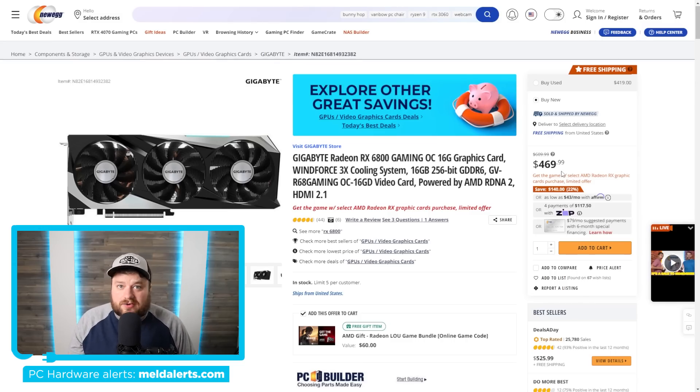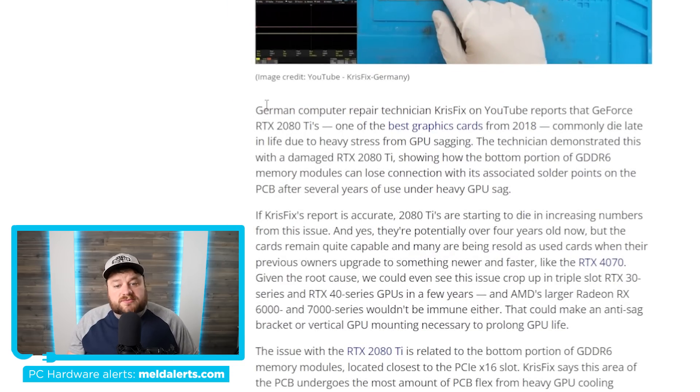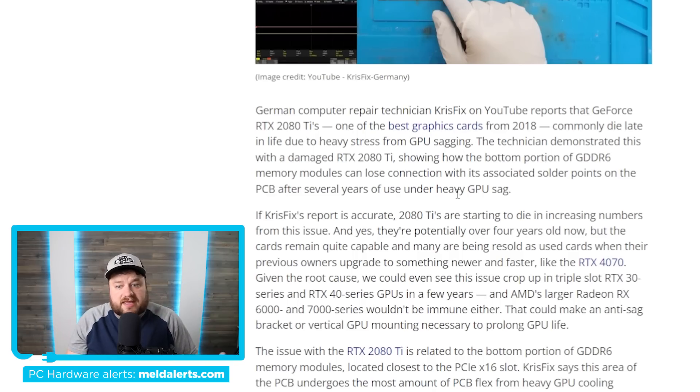Moving on, there's a very interesting story from Tom's Hardware, originally from a German computer repair technician who also reported this on YouTube called Chris Fix. According to him, GeForce RTX 2080 Tis are starting to get issues caused by GPU sagging. The technician demonstrated this with a damaged RTX 2080 Ti showing how the bottom portion of GDDR6 memory modules can lose connection with their associated solder points on the PCB after several years of use under heavy GPU sag.